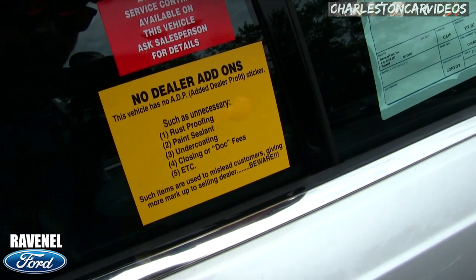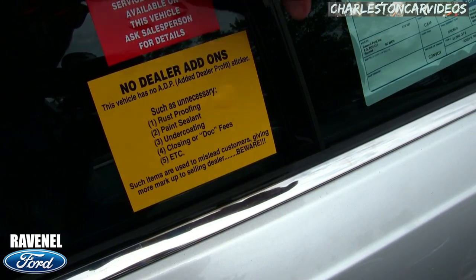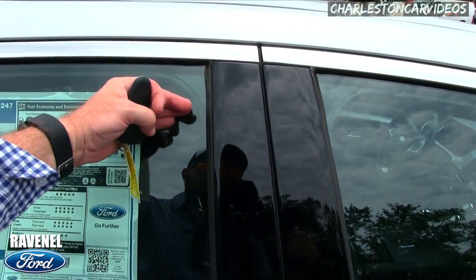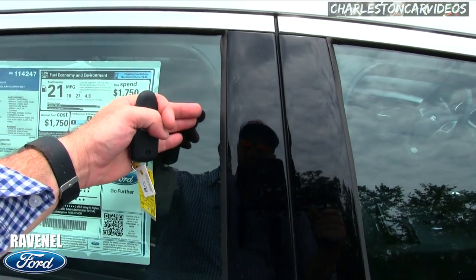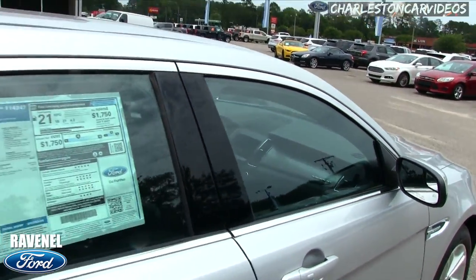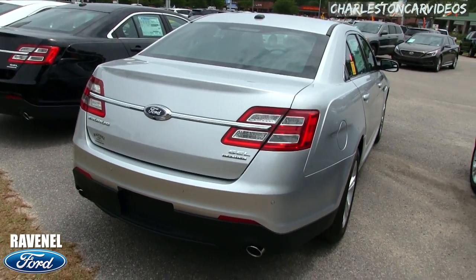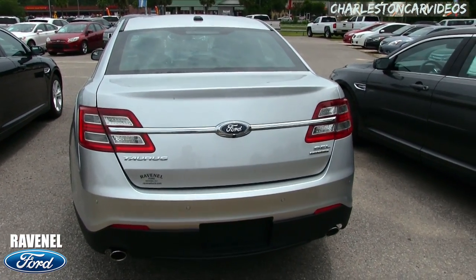Also pay attention to this: things like rust proofing, paint sealant, undercoating, and dealer fees are items used to mislead customers and give more markup to the selling dealer — beware. If you've ever been to a car store and there's an addendum sticker with a bunch of accessories added to every new vehicle on the lot, that might add $1,500 to $3,000 above the sticker price. That's why Ravenel Ford has come a long way — less haggling.